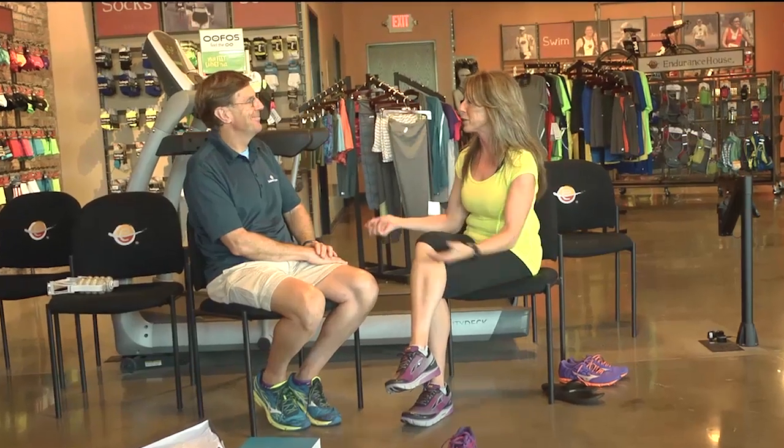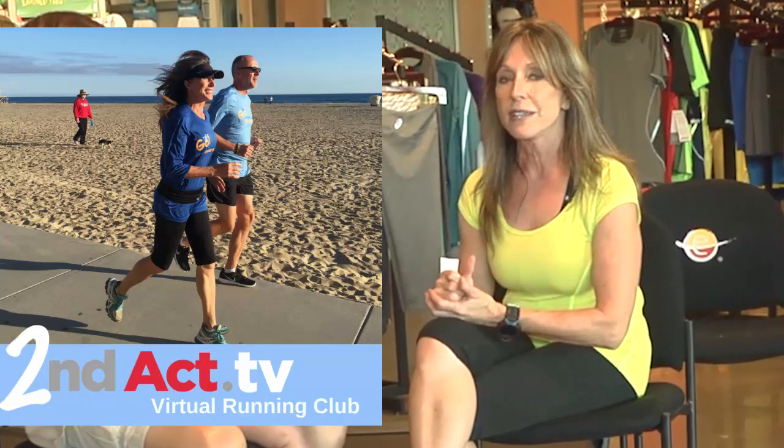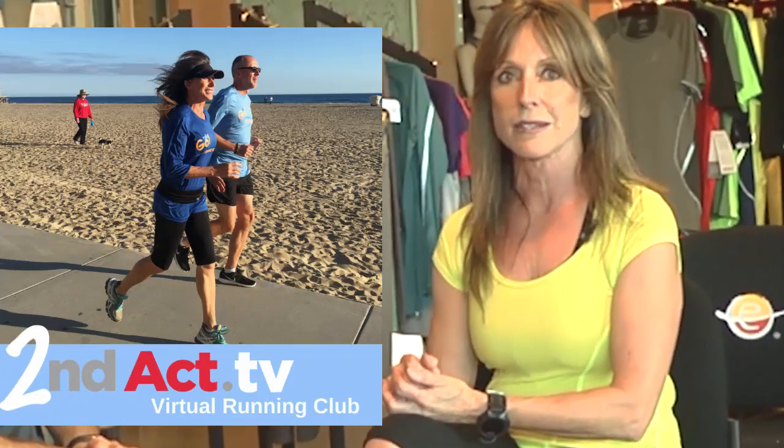Thanks again for all the great information, Jeff. Really appreciate it. Thanks for coming down — I really enjoyed it, it was fun. And it's going to be even more fun when we actually get out there and run. That reminds us: we are launching the Second Act Runners Club. Go to our website, secondact.tv, and we'll see you out on the trails.